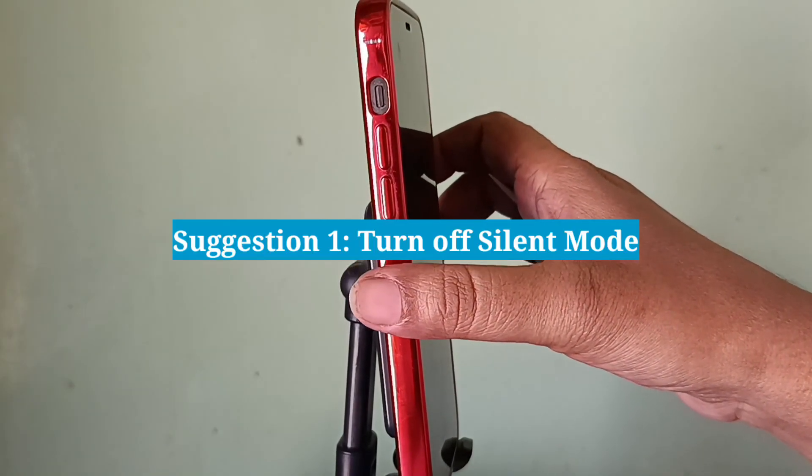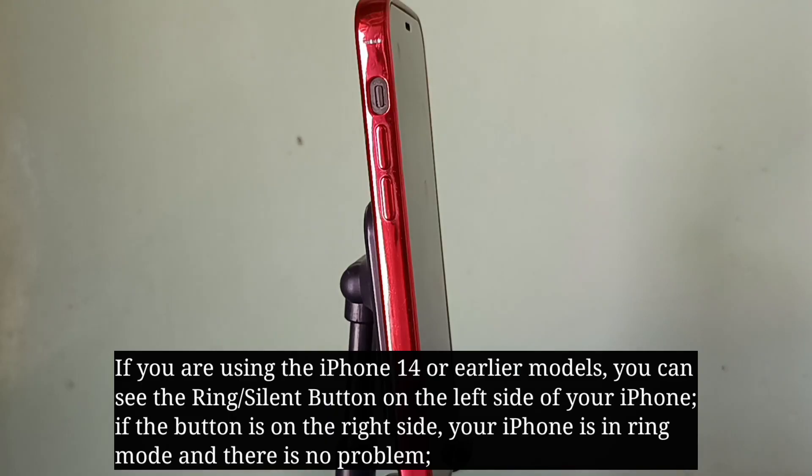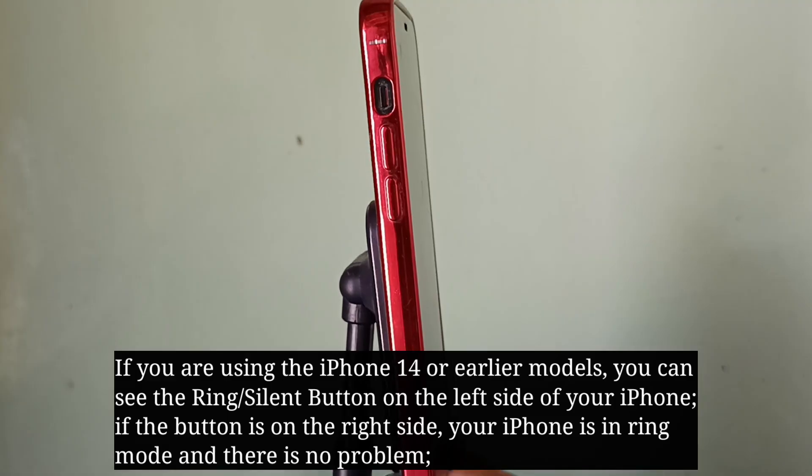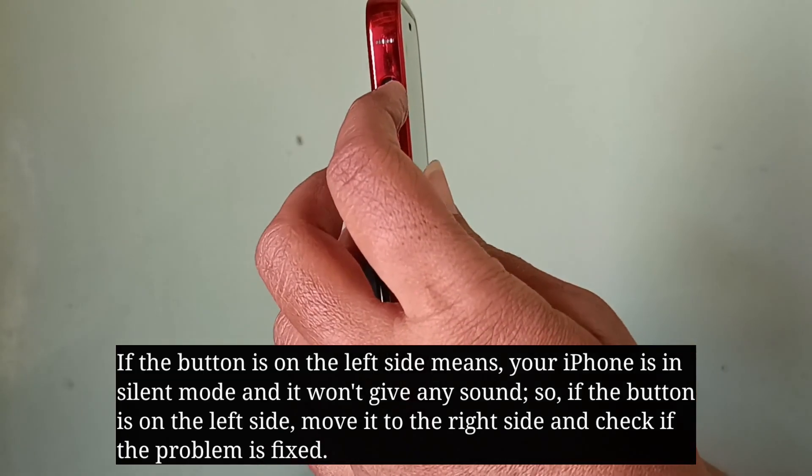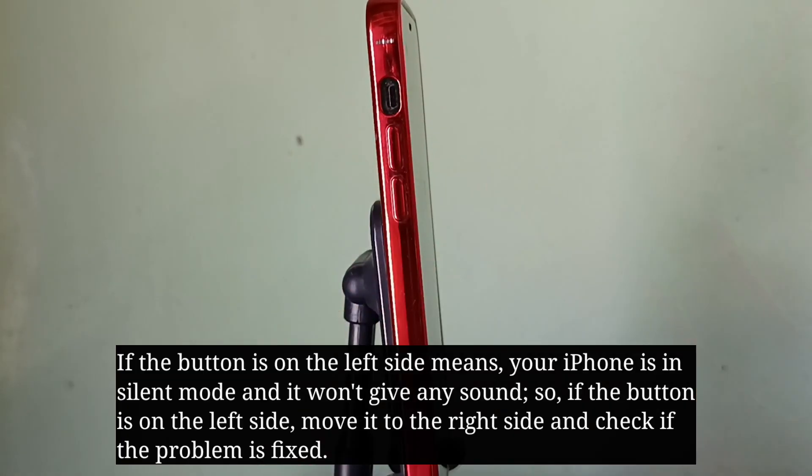First suggestion is turn off silent mode. If you are using iPhone 14 or earlier models, you can see the ring or silent button on the left side of your iPhone. If the button is on the right side, your iPhone is in ring mode and there is no problem. If the button is on the left side, your iPhone is in silent mode and it won't give any sound. So move it to the right side and check if the problem is fixed.